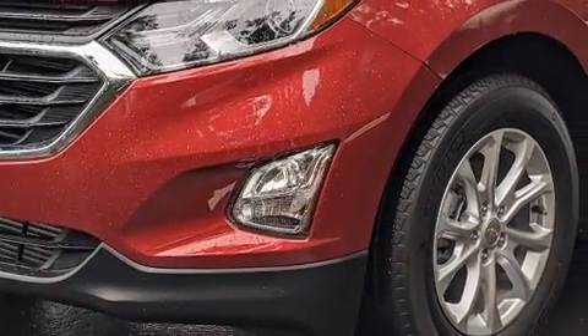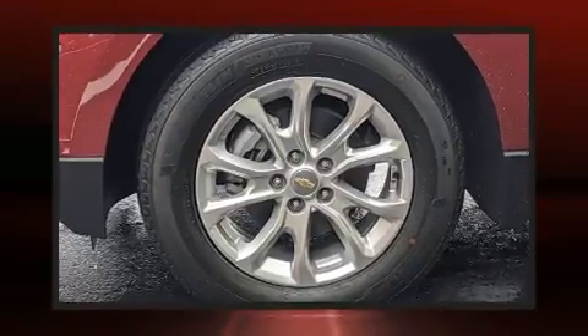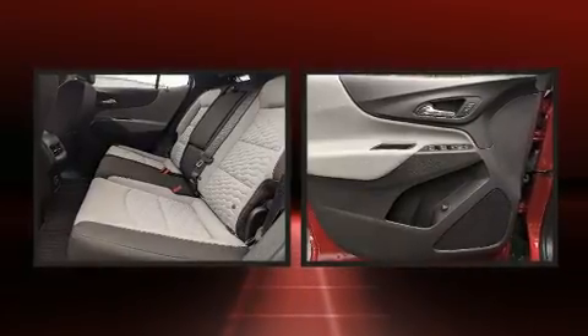Chevrolet also prioritized safety and security with features such as dual front impact airbags with occupant sensing, and front side impact airbags.